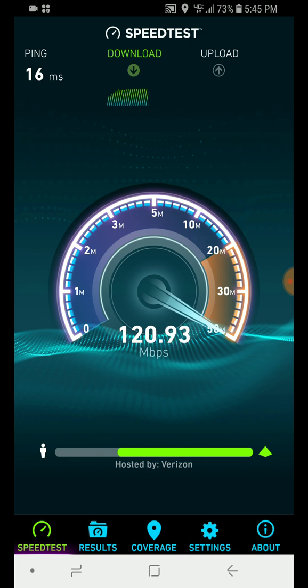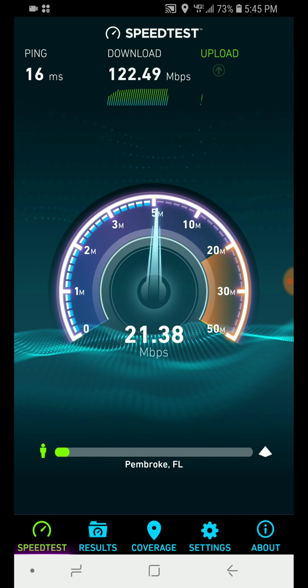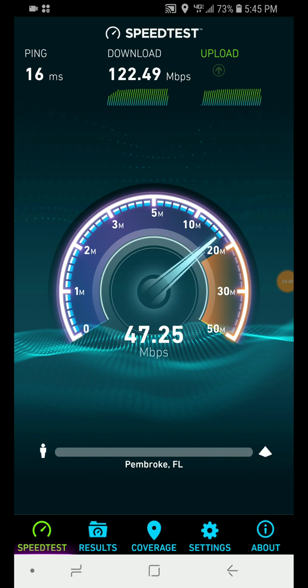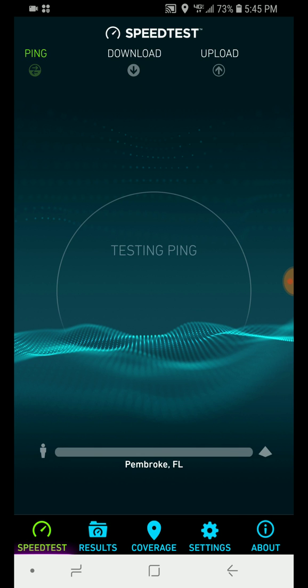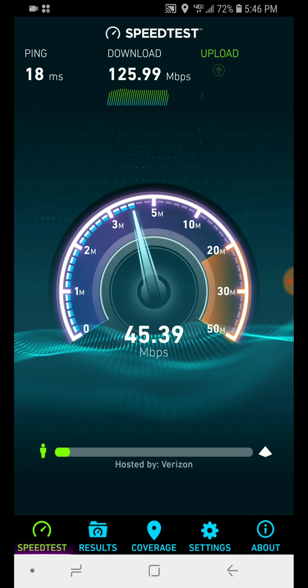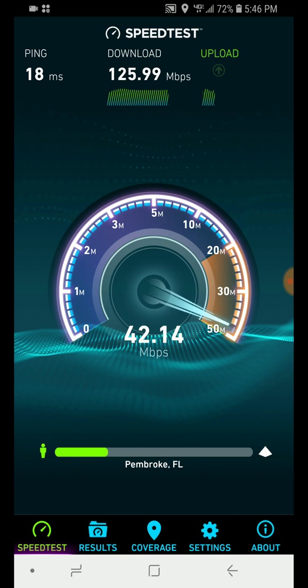We're getting 120 megabits per second download and 46 megabit upload speed. Consistent at 130 megs — more than 100 megabits a second, that's for sure. 125 megabits — Verizon still kicking as usual.